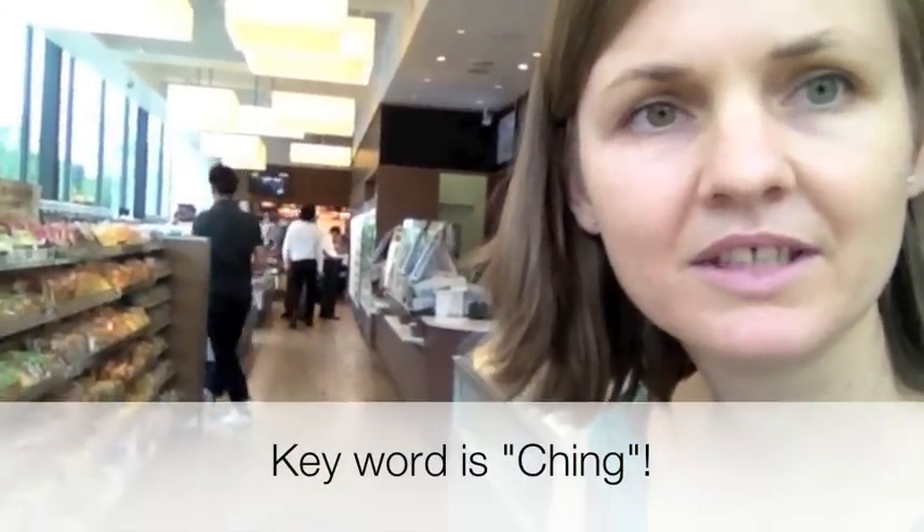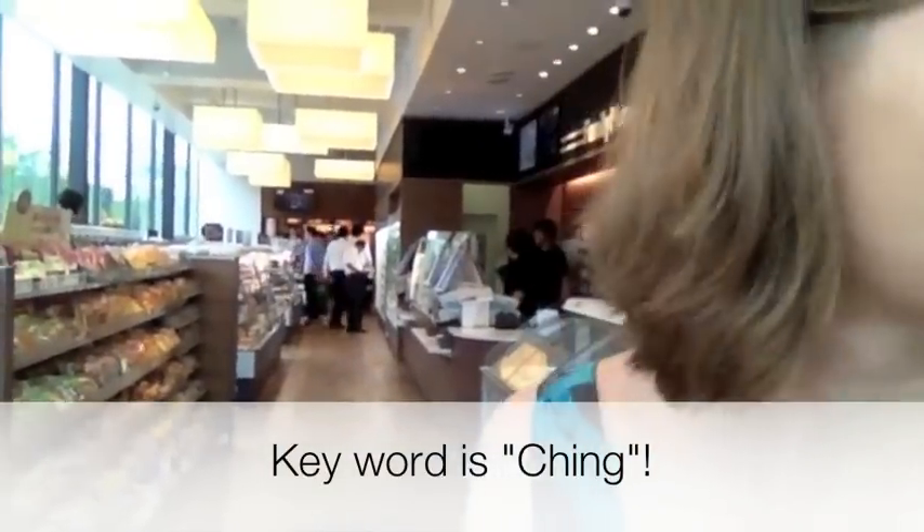And if that doesn't work, the key word is ching. So if you just say ching, they should understand.